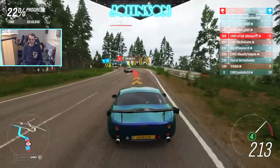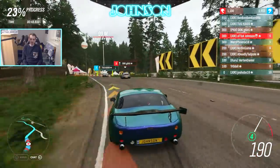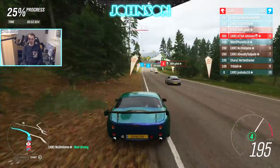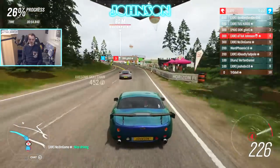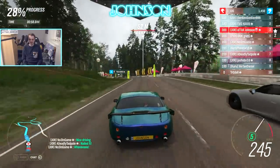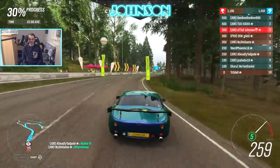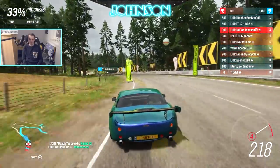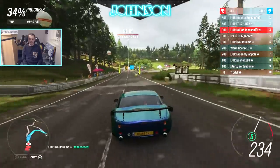Ben is in the lead — he got a very good starting position, and I got slightly bumped. I survived. I was also slightly late on my brakes and steered slightly too late. But from last to third already — we're hunting HJ and Ben.